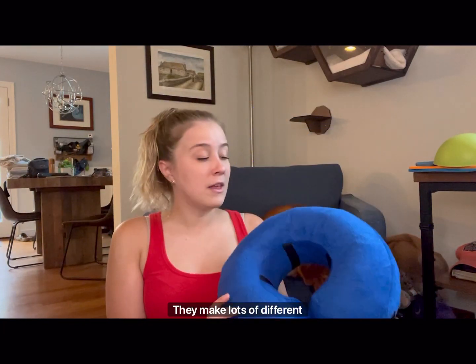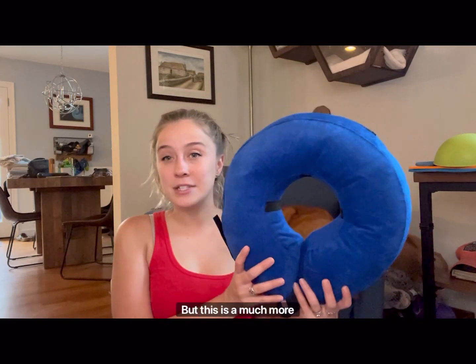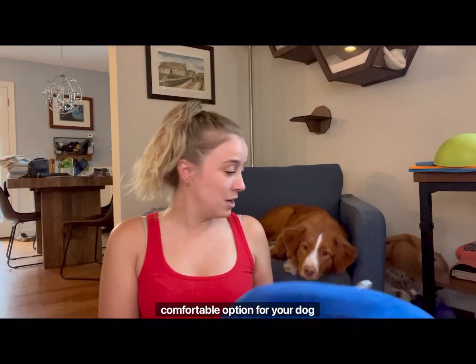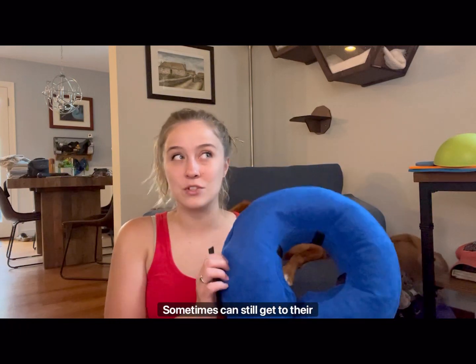This one is made by Kong. They make lots of different kinds of these — some of them look adorable and look like donuts. But this is a much more comfortable option for your dog rather than the traditional big cone around their head. However, some dogs can still get to their surgery site with this on.